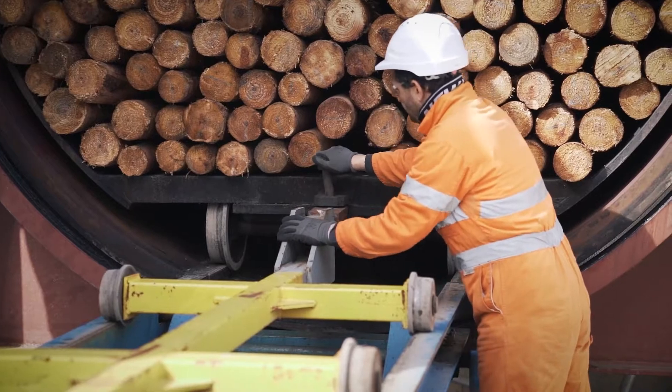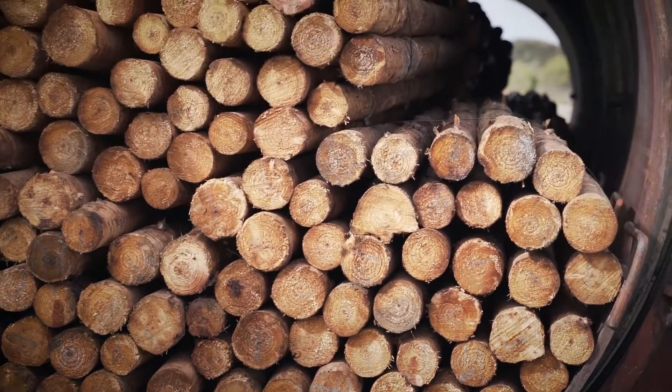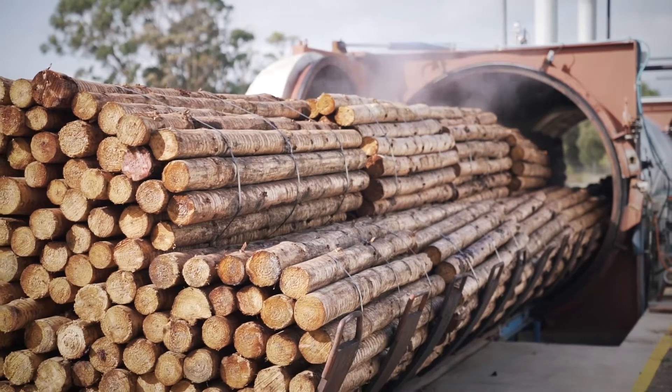Tannapost posts are drier to touch, lighter in colour, significantly lower in smell, and reduce the exposure of contractors to potentially carcinogenic compounds by up to ninety percent.